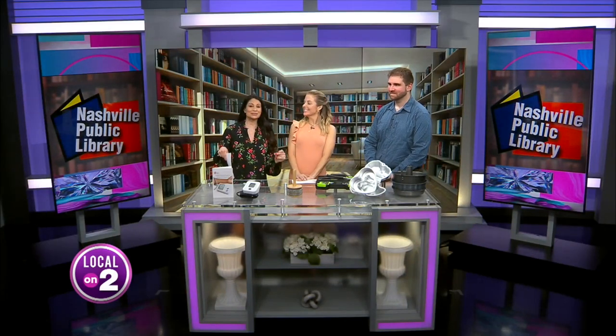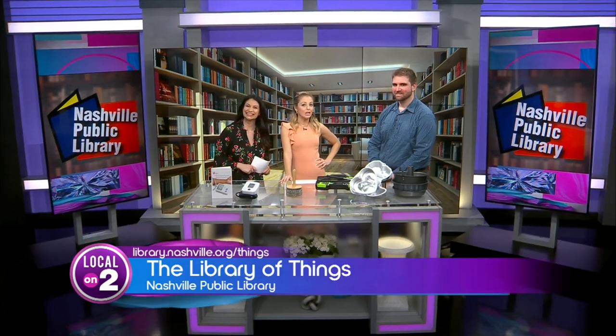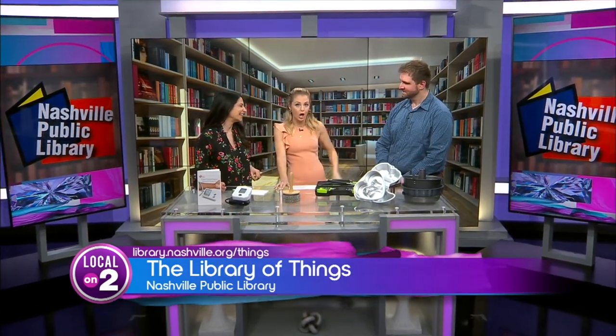The Nashville Public Library has branched out. They've got lots of stuff, and they call it the Library of Things. Ed Brown is here to tell us all about it.